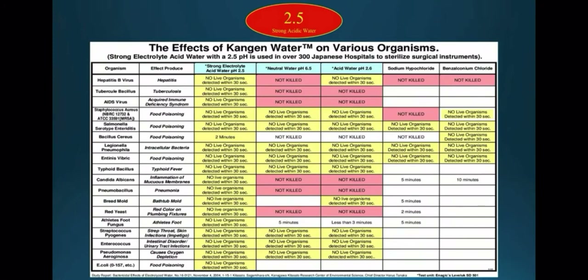The FDA have certified this water as a medical disinfectant. This chart shows 2.5 strong acidic Kangen water killing more bacteria and viruses faster and more effectively than bleach. This water is completely safe to use on skin and even your eyes for an infection like pink eye.